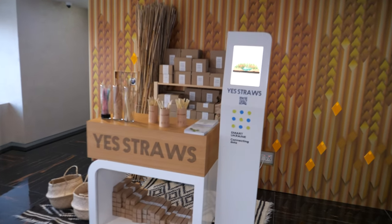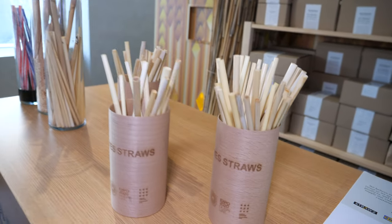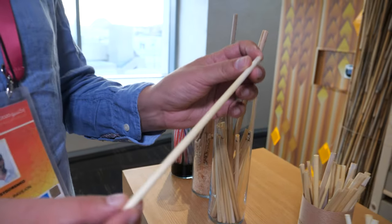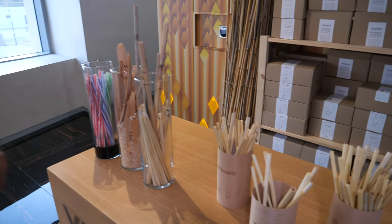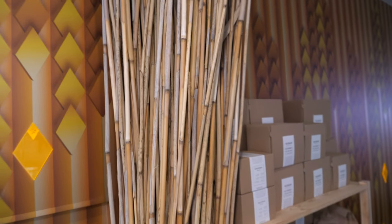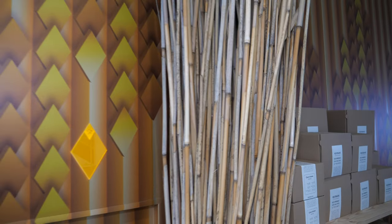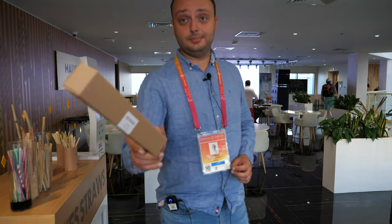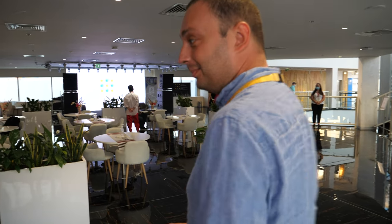This is a sustainable project in Ukraine — these guys made the straws for drinking cocktails from cane. Not bamboo — cane. Cane straws.